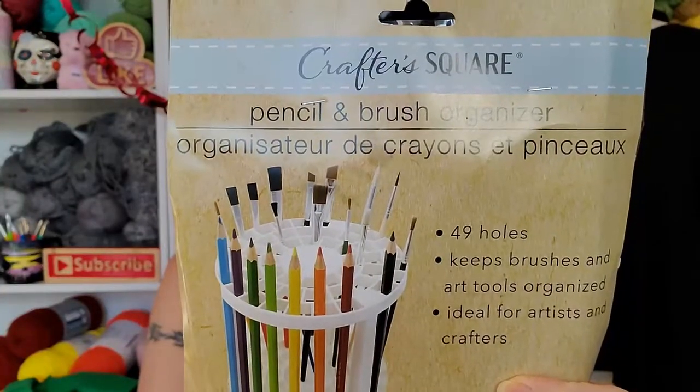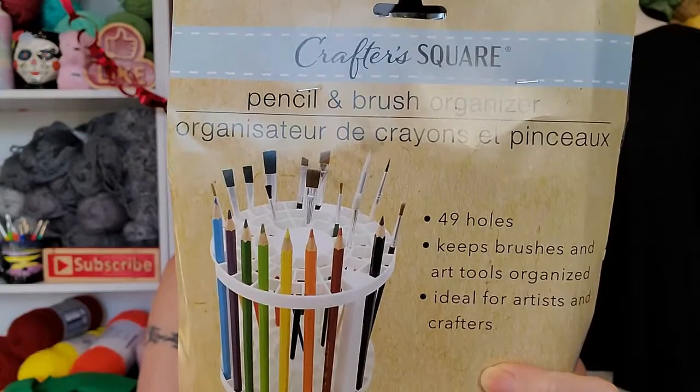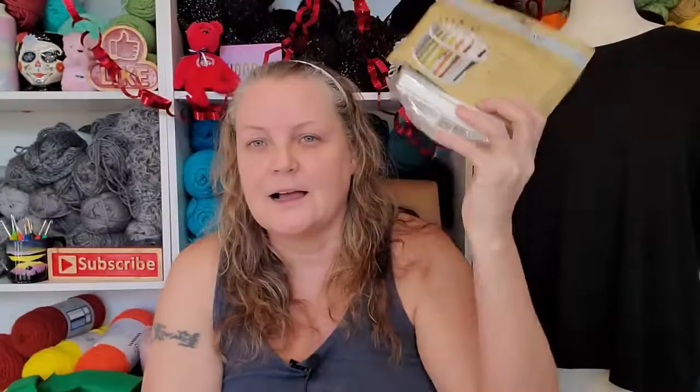It's the pencil and pen and paintbrush organizer thing. I've been hearing all over the place for quite a while now that everybody's using this for their crochet hooks. The holes are big enough that my Furls hook might fit. If not, I have a whole bunch of other hooks and a whole bunch of other stuff that will fit. Thank you.